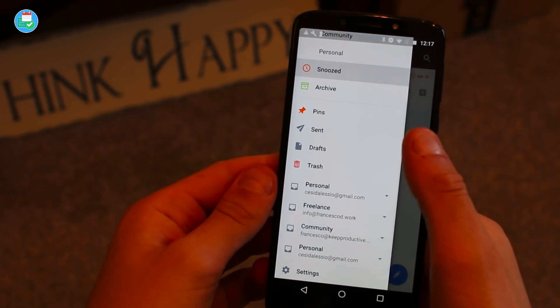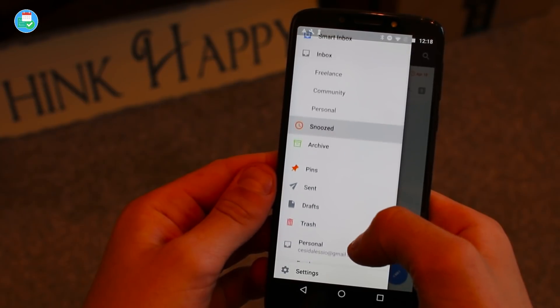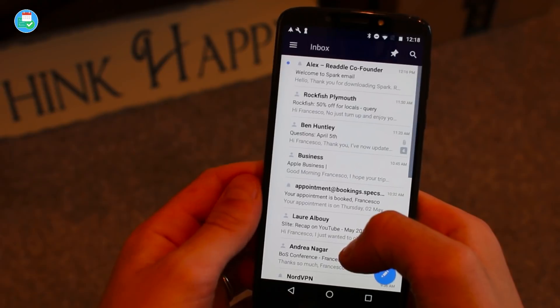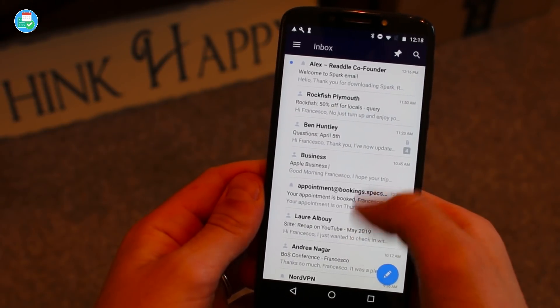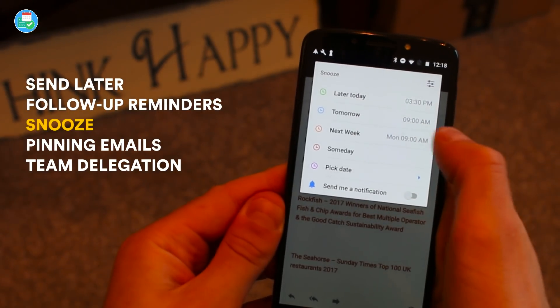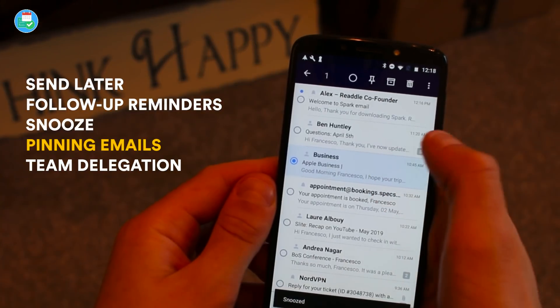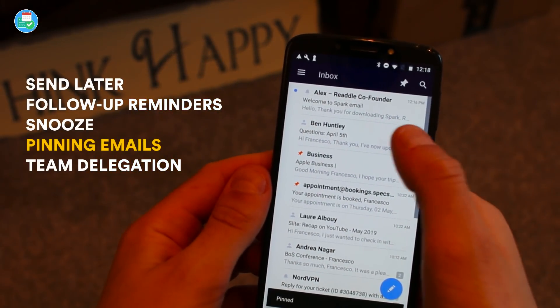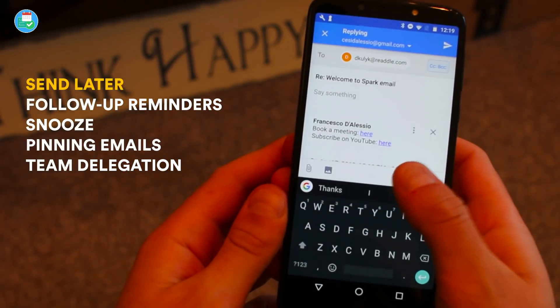In terms of the whole experience, it was fairly easy to use, pretty impressive in terms of stability, and it worked really well. Android users should definitely check it out. I liked how send later worked, the follow-up reminders, and even the ability to quick reply to items. More recently they've added team abilities like delegation and more.